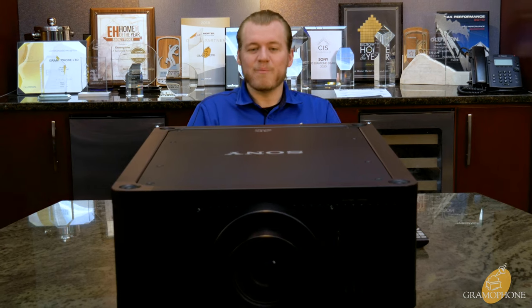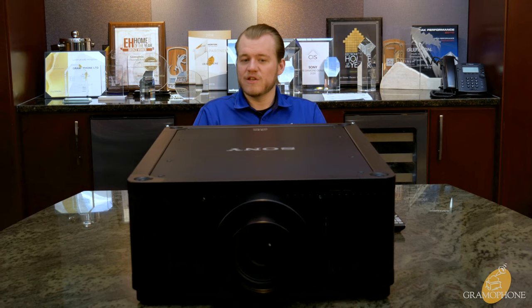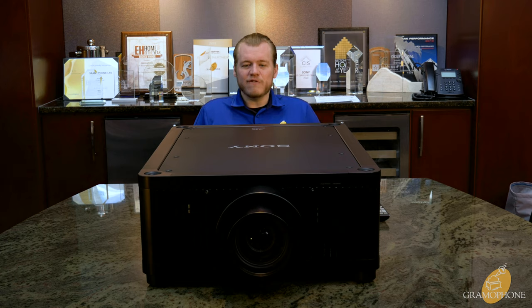Hey there guys, Luke here, your digital concierge with Gramophone. Today we have something epic quite like we've never had before — the biggest, the baddest ever Sony home theater projector, and there just ain't anything quite like it. Your home theater experience just got better than any commercial cinema you've ever been to. With colors like you won't believe, brightness like the sun, and an overall image quality that will blow you away, the GTZ 380 elevates the home theater experience beyond any previously set bar I have ever conceived.